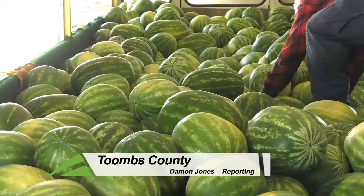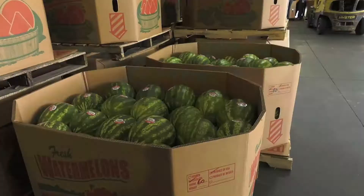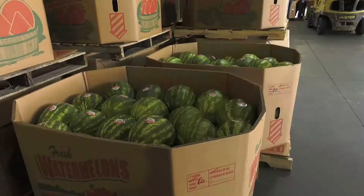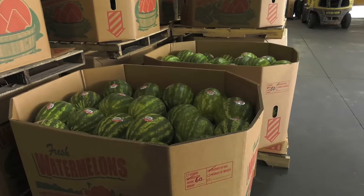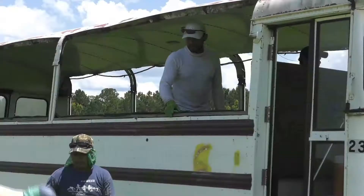With temperatures on the rise, so is the demand for sweet Georgia watermelons. And even though Mother Nature might have thrown a few curveballs late in the growing season, this year's crop appears to be another strong one. When we started, there weren't quite as many melons ready as should be. But once it started warming up and got a little drier in the middle of May, the bees really got to pollinating, and we're starting to see the effects of that now as we're pulling more melons that are ready, and this second crop is looking really promising.